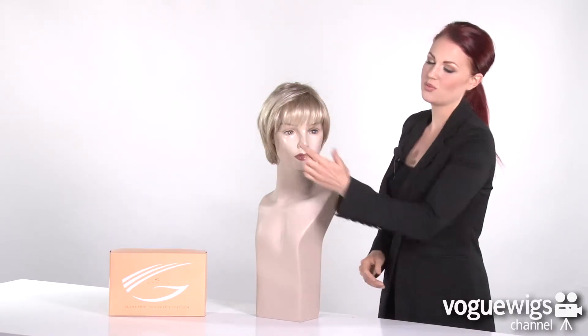The color I have here is G19+, which is our best selling shade for this wig. What's great about this style is it features a lace front, so it has the most realistic and natural hairline. No one will ever know you're wearing a wig.